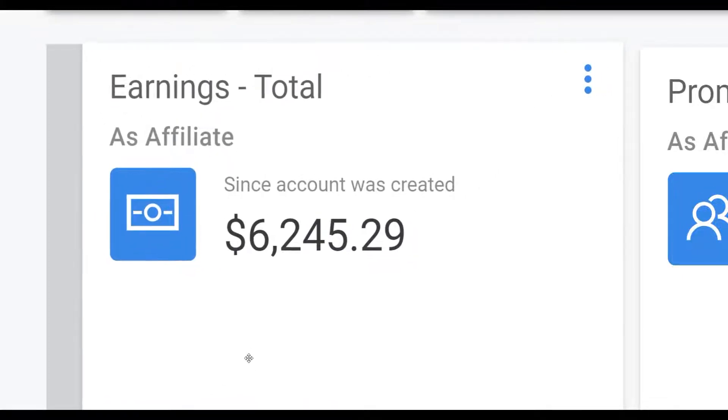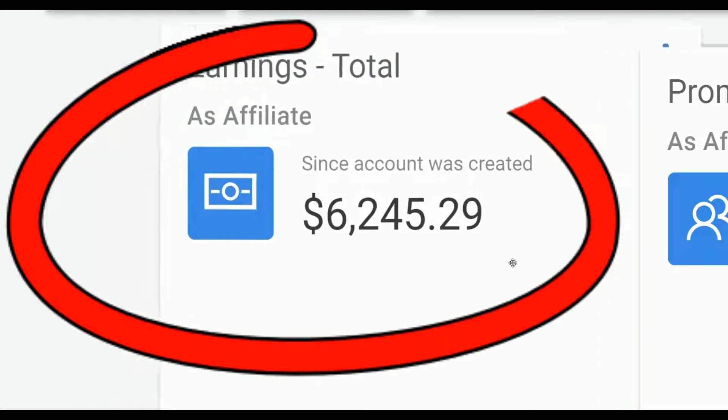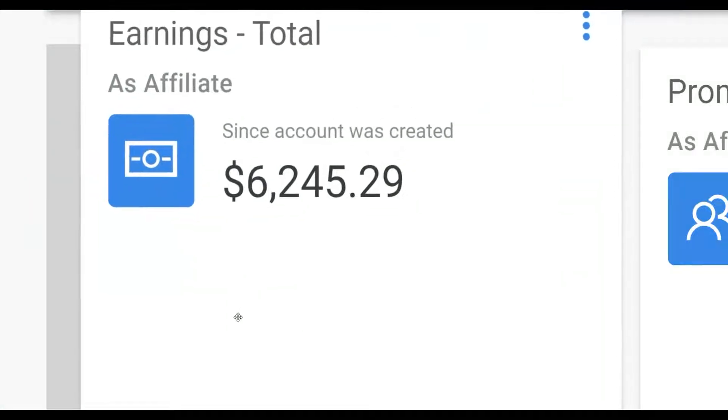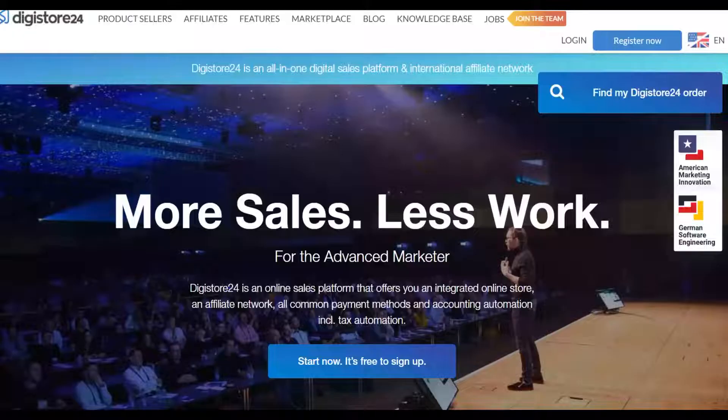Welcome back to the Smart Online Payday YouTube channel. Today I'm going to show you a brand new way to promote affiliate offers on Digistore24 and start making some easy money on complete autopilot. If you want to make money on Digistore24, watch this video step by step till the end and take action.